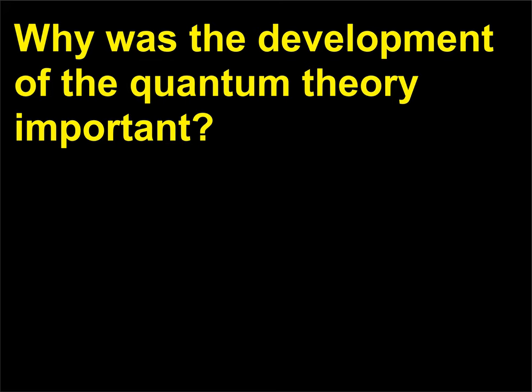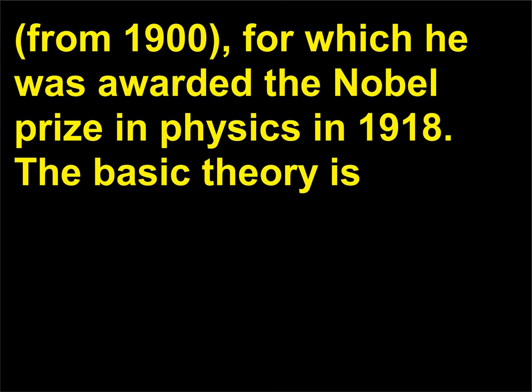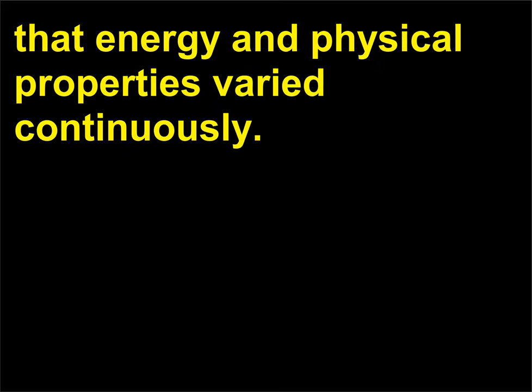Why was the development of the quantum theory important? German physicist and professor Max Planck, 1858–1947, originated and developed the quantum theory from 1900, for which he was awarded the Nobel Prize in Physics in 1918. The basic theory is that energy and some other physical properties can exist in tiny, finite amounts called quanta. Before Planck's work, theories of classical physics held that energy and physical properties varied continuously.